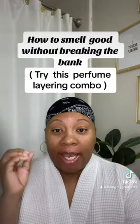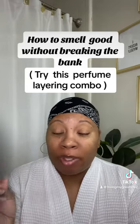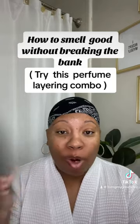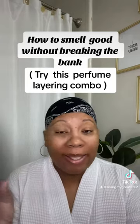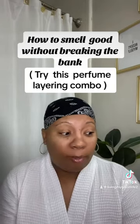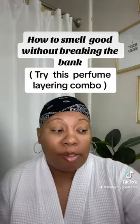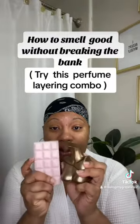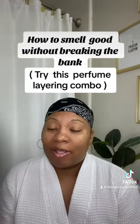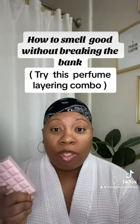So you want to smell good without breaking the bank? It's often the most inexpensive perfumes that get me the most compliments. I don't have a lot of high-end perfume anyway, but lately y'all are gonna be shocked — these two right here mixed together? Honey, it's something to smell good for. I've had two men walk up to me and say, 'You smell so good, what are you wearing?'